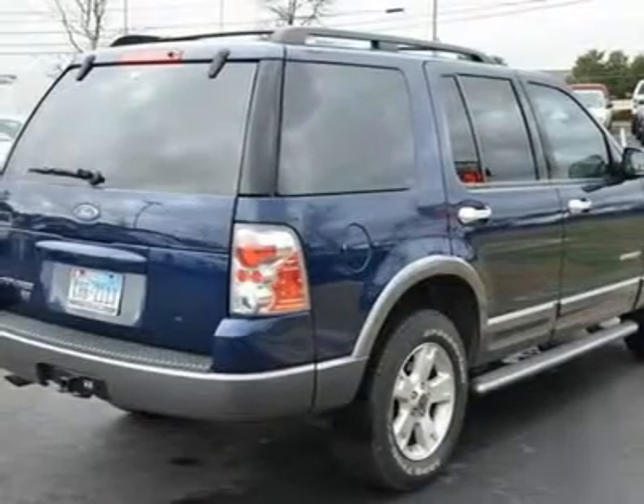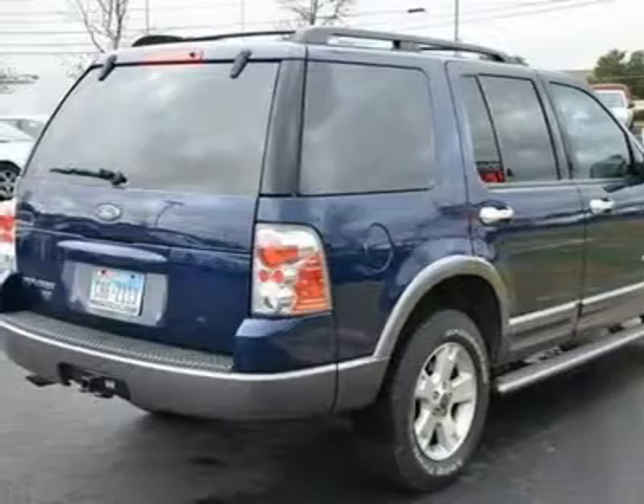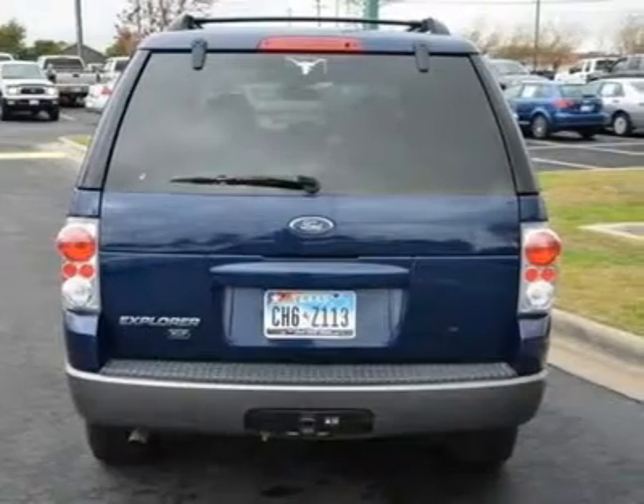Passenger vanity mirror, driver illuminated vanity mirror, passenger illuminated visor mirror, rear reading lamps, driver airbag, passenger airbag, child safety locks — standard.